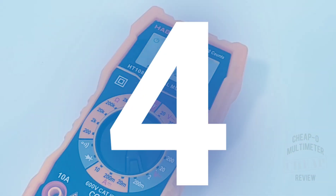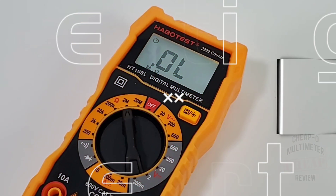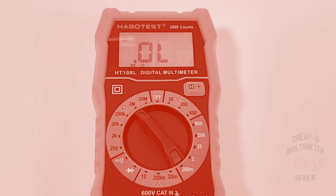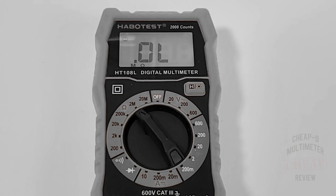Coming in at number four, the Habitest HT108L. Habitest shines once more with this mini monster. The 108L comes in a tiny and super cheap package. It has an audible diode beep for diode troubleshooting and, get this, the backlight stays on permanently. Oh, gotta love that.